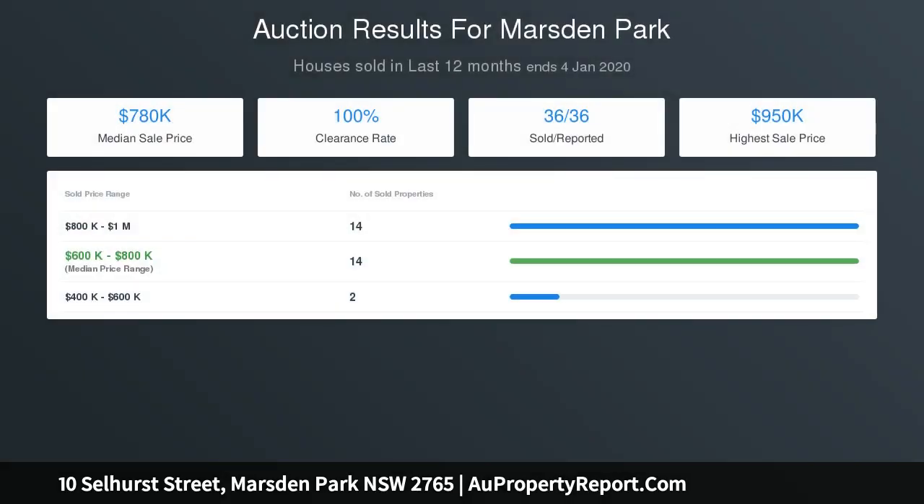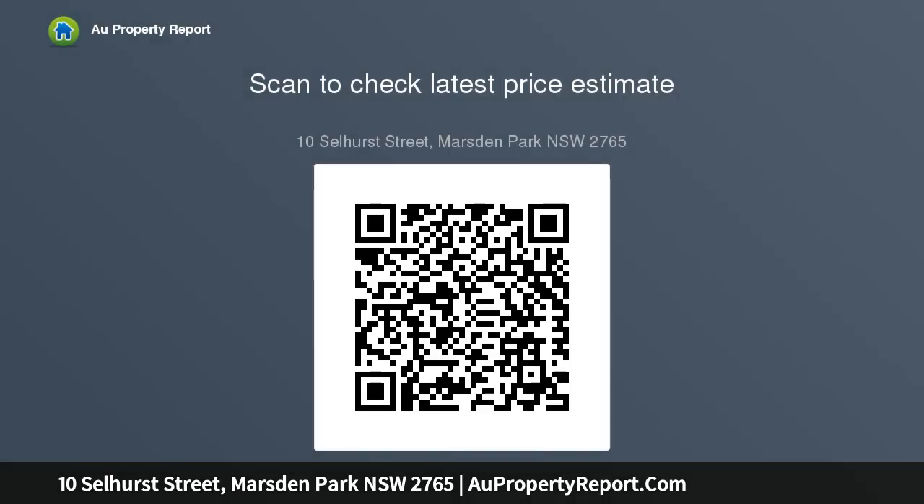Additional features include a single lock-up garage with remote access, and a tiled alfresco area leading to a low maintenance backyard.